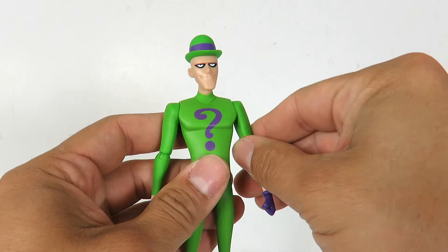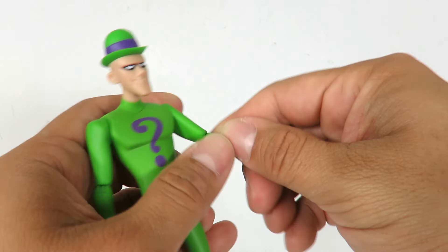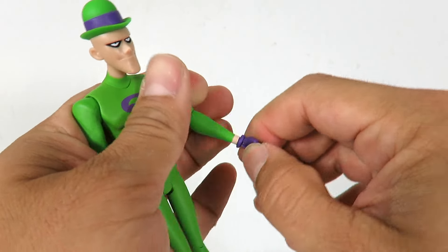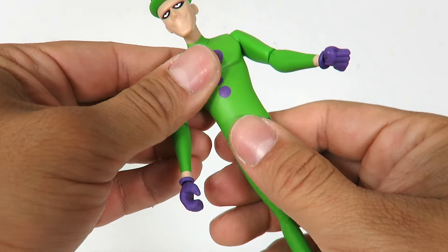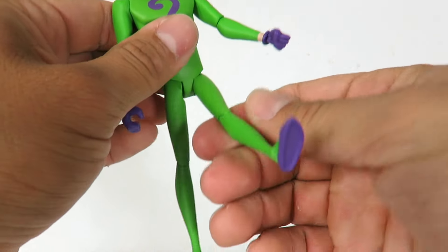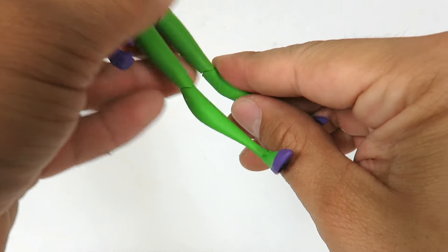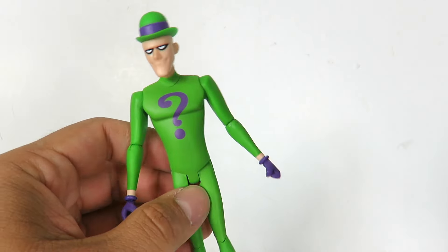The articulation: the arms go in and out, forward and back, with a bend at the elbow, lower arm rotation, and the hand can rotate and go in and out. The head rotates and goes up and down. He's got a good range of motion there. No waist rotation or ab crunch, but the legs go in and out, forward and back, with a bend at the knee, and the foot can go up and down. Decent articulation overall.